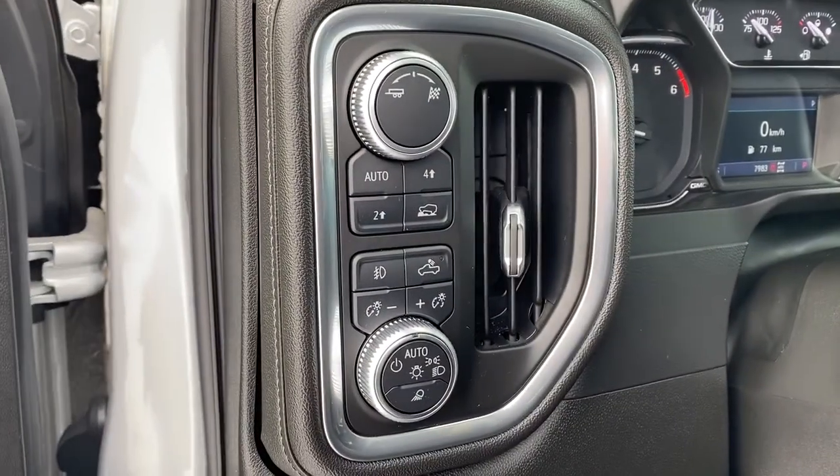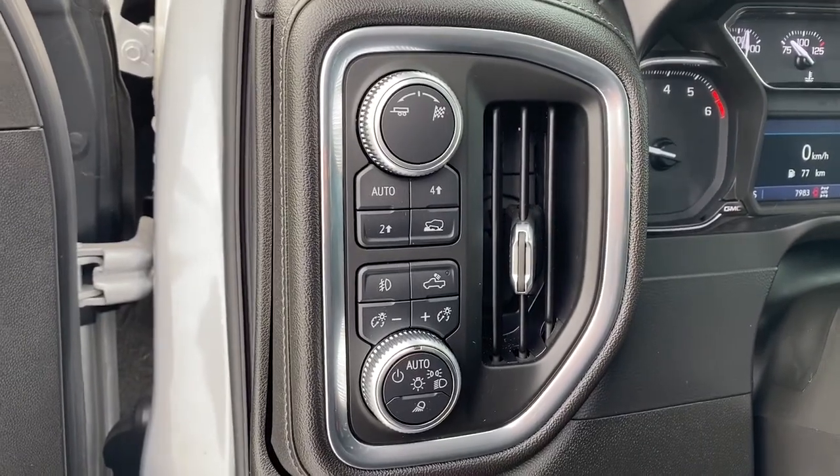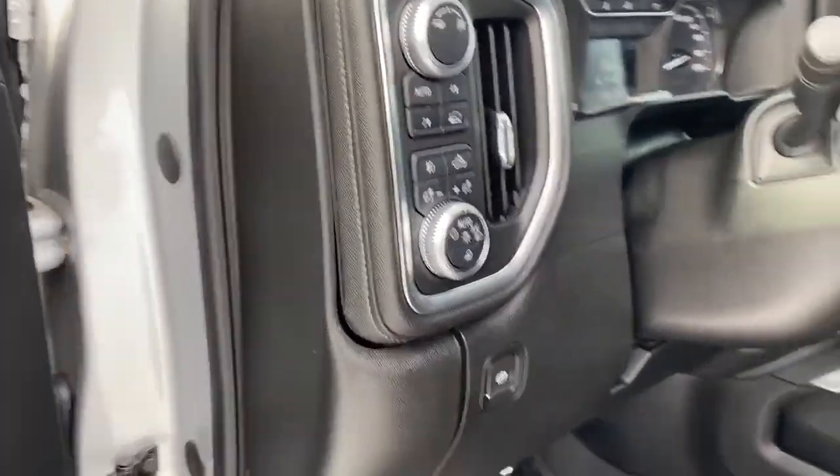Here we've got trailer mode, sport mode, two-wheel drive, four-wheel drive, and some interior and exterior lighting buttons and dials.